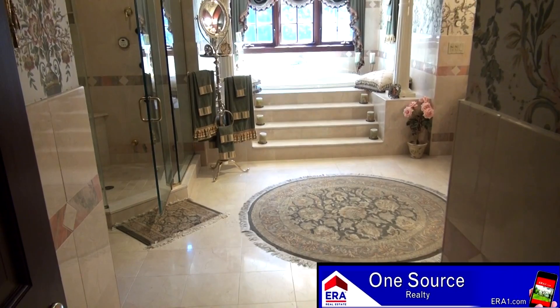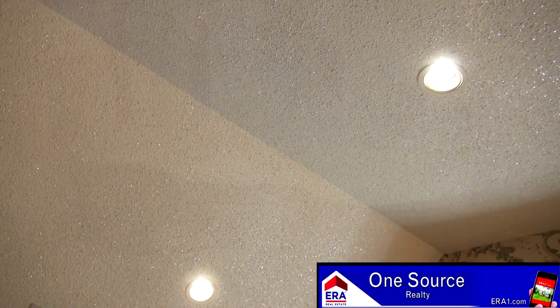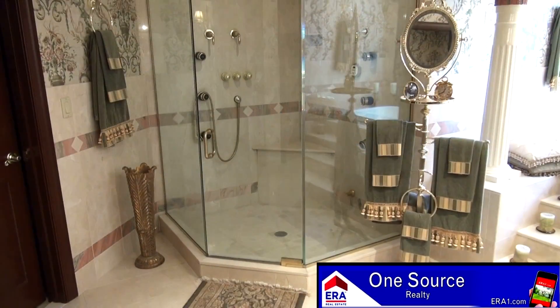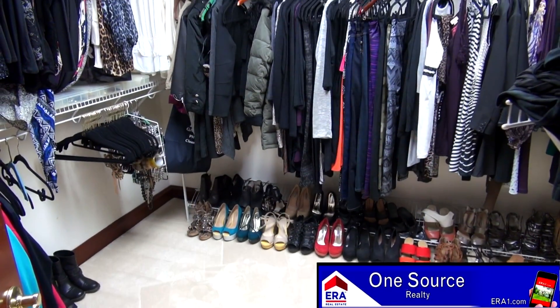Just take a look at this luxurious master bath. It includes marble flooring, a custom vanity with double sink, angled starlight ceiling, and an exquisite whirlpool tub which is sure to soothe away all of your troubles. The master bath also includes a glass rain shower and a huge walk-in closet.